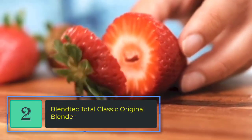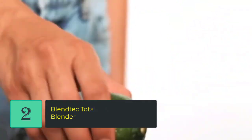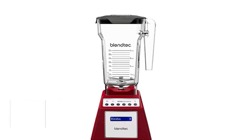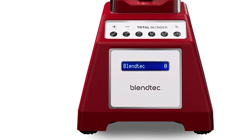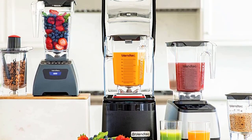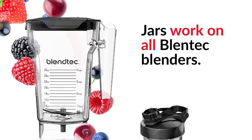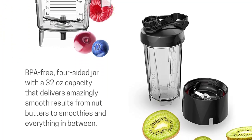Number two: Blendtec Total Classic Original Blender. Easy to use — the blender has six blend cycles to make anything from smoothies and sauces to soups. Easy access: add ingredients for drinks, smoothies, shakes, or cocktails without removing the lid. The vented lid seals in liquid and vents pressure when blending hot liquids. Clear markings let you measure ingredients while blending, and the blunt blade pulverizes ingredients while keeping injuries at bay.